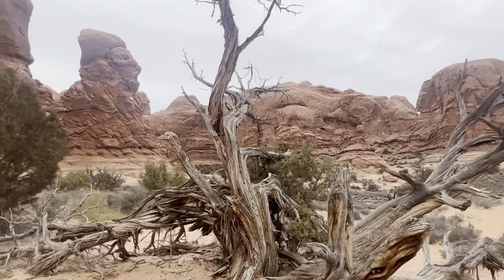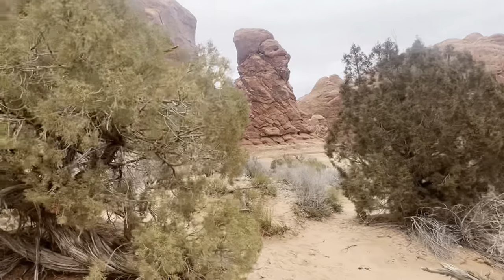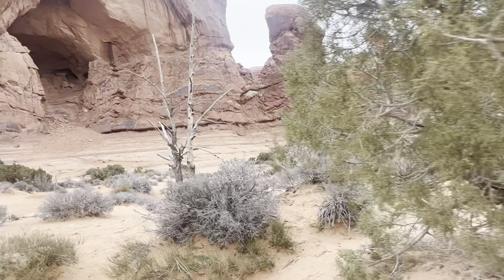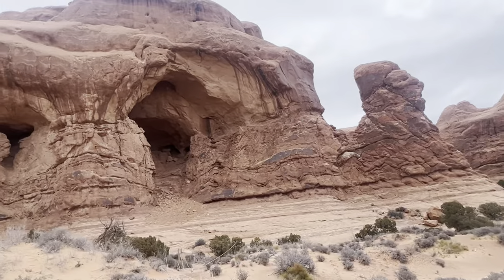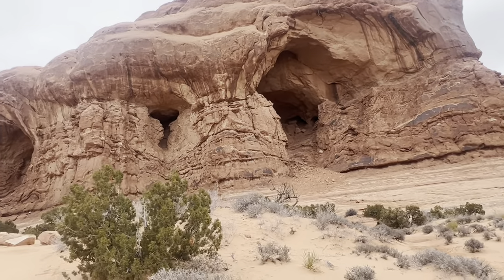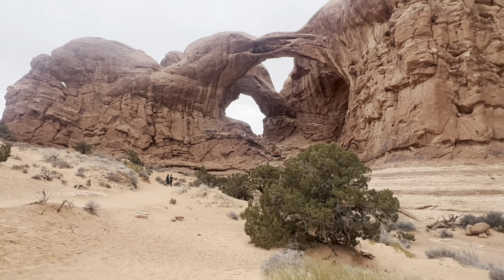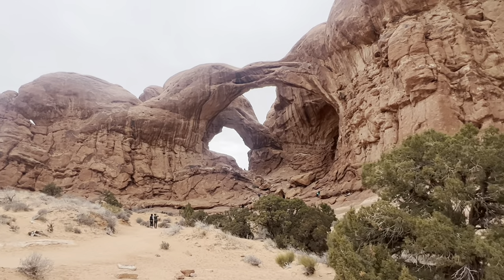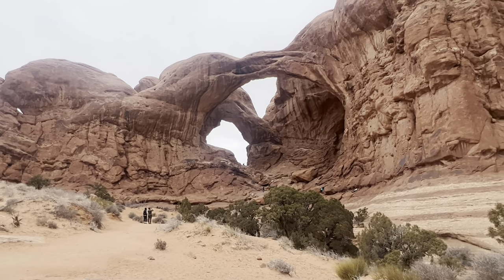You can enjoy amazing scenic beauty around Double Arch and spend some time with your family. Double Arch takes its name because it consists of two arches that share the same stone as a foundation for both of their outer legs.